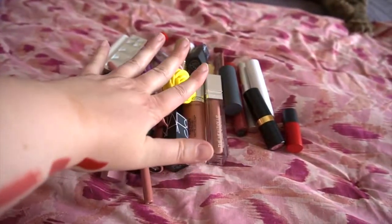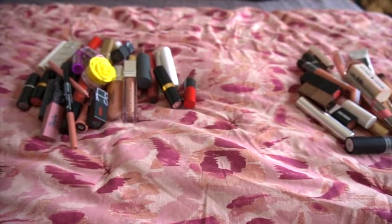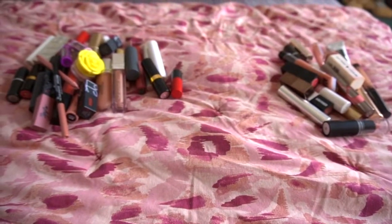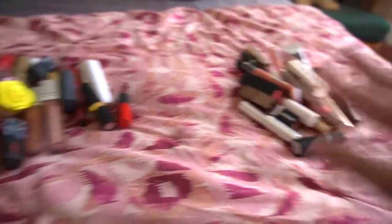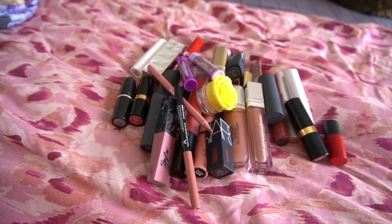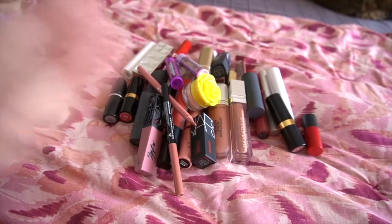All right, so to recap — this is what I am keeping and that is what I am decluttering. It doesn't seem like a lot to declutter, but like I said in the intro, I love lipsticks. So the fact that I was able to get rid of this many — I'm really proud of that. This is what I'm working with for the rest of 2020. Thank you so much for spending a little bit of your day with me. I hope you have a wonderful rest of your day, and I'll see you in another video. Bye!